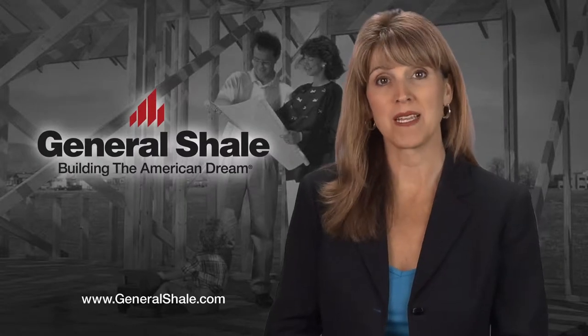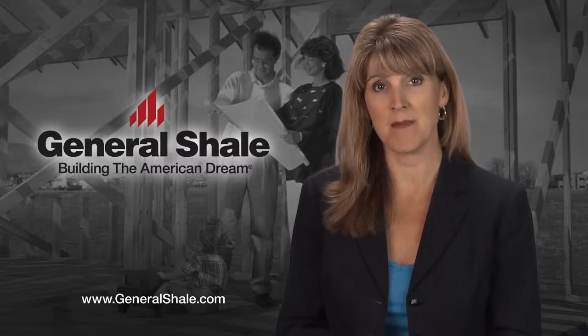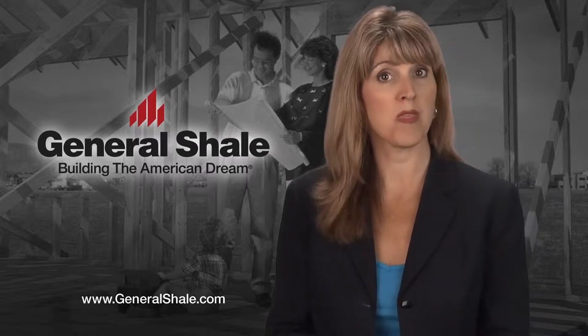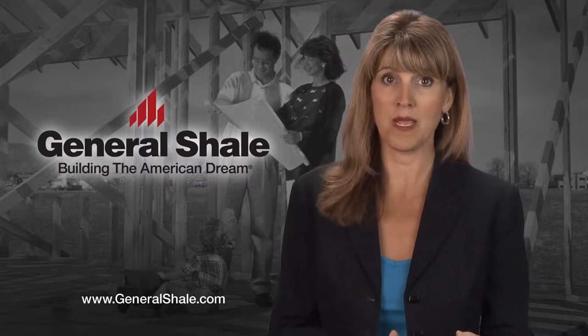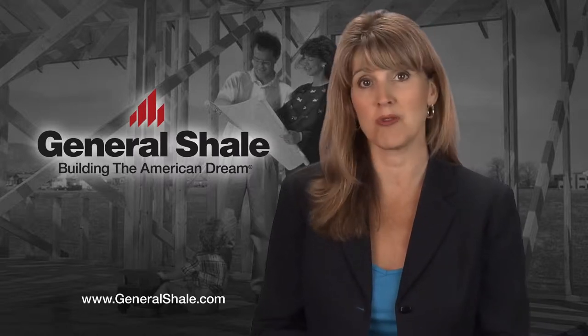Choosing to build a home for your family can be one of the most exciting and anticipated periods of a lifetime. And of course, nothing adds to the enduring beauty of a home more than brick. But all those choices? The selection process can be a bit overwhelming without the proper direction and expertise offered when you work with General Shale.